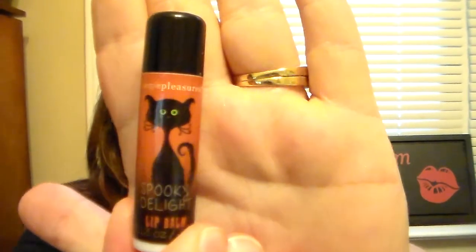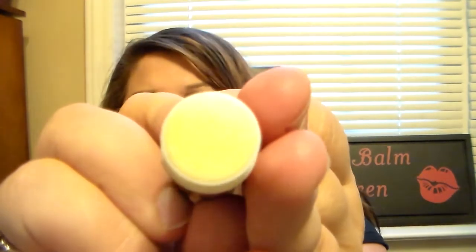The first one I'm going to show you is the Spooky Delight lip balm with the cat on it. I think the packaging on this is just adorable. This one is a white lip balm — I haven't used this one. It has like a vanilla scent to it, almost like a marshmallow vanilla scent. Real sweet, but it smells really good. These are from the brand Simple Pleasures, just to let you guys know.